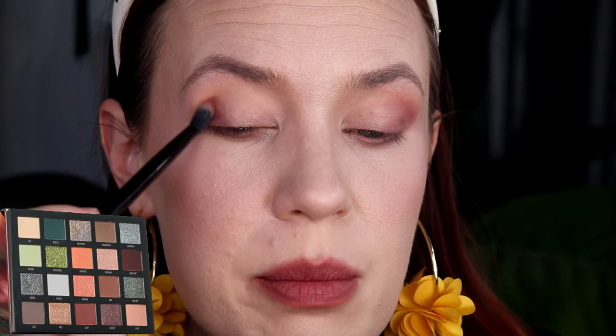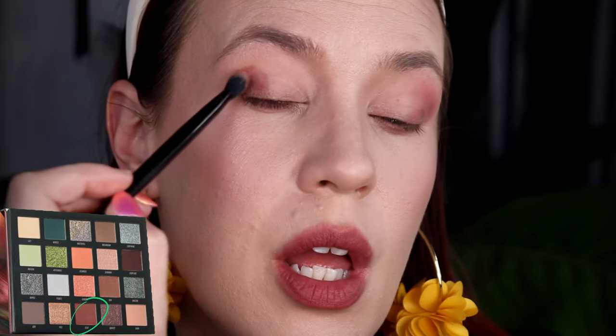I primed my eyes with the Kaleidos Tone Activator. I'm going to use the shade Clay and pack it onto the outer corner first before bringing it into my crease — I'm going to use it as a transition. The only problem is it's quite deep for me for a transition, but I'm going to make it work and show you how you can.